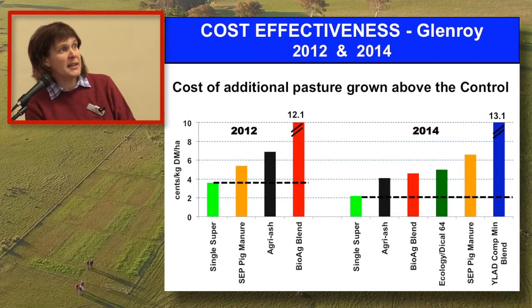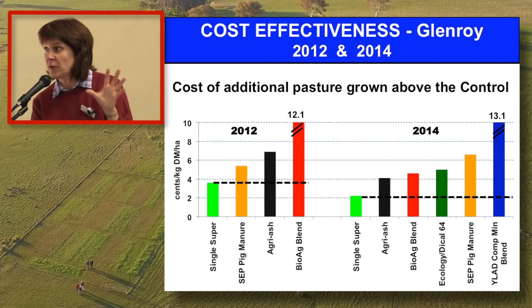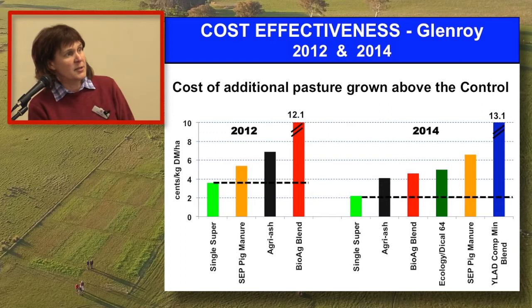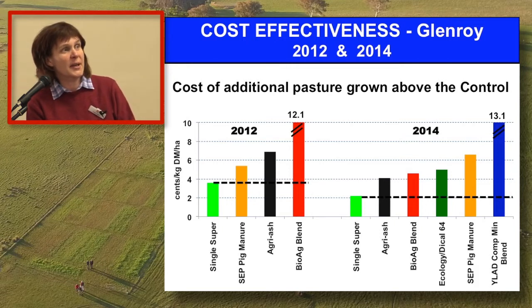Agriash has a lot of slow-release phosphorus but also a fair amount of very soluble phosphorus, so we saw a lot of growth early. At the Glenroy site, which was a bit drier and less productive, Agriash became more cost effective over time — there was more nutrient in the soil to feed it slowly over time. Pig manure, put out once every three years, is quite cost effective early on, but two years later, as nutrients start to drop, it becomes less cost effective.